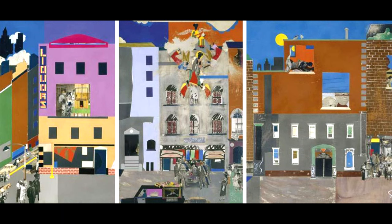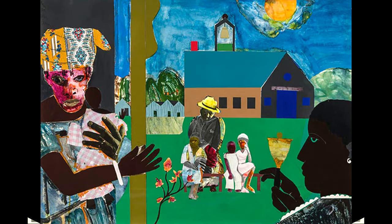One of Bearden's most famous art pieces is The Block. This is an art piece depicting a Harlem street with row house buildings and the bustling life of the neighborhood. Made of shapes and images, he captures the life and faces of people living on his block. It reveals a lifetime of his experiences and those living on his street in Harlem.